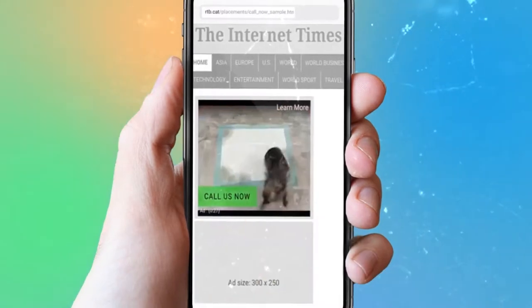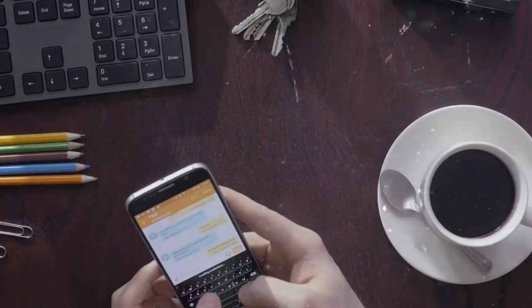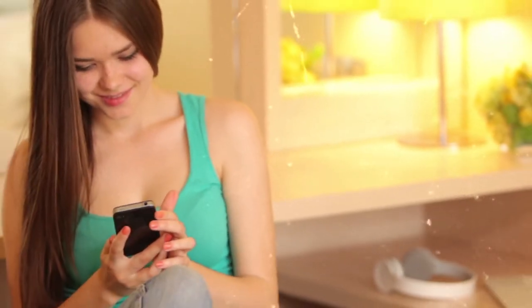Instead of a normal banner ad, we display a video. Once you grab attention, a call button lets prospects phone straight through to your dealership. Don't leave your prospects hunting for a pen or trying to write down your dealership's phone number or switching apps while your ad plays. Make it easy — let them simply click the call button and be instantly connected to your sales team.